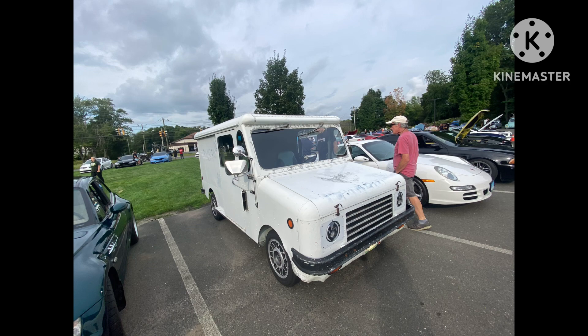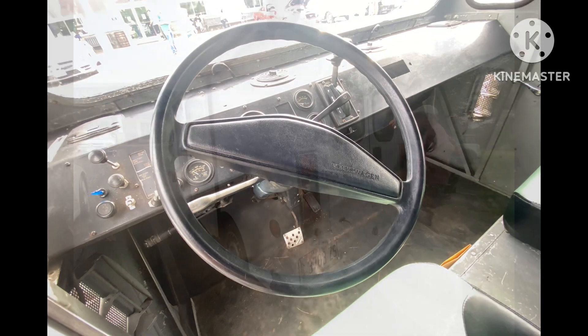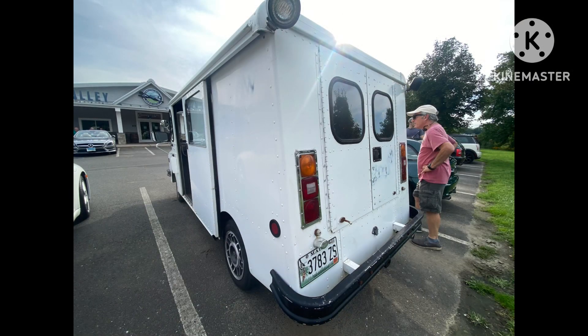This looks like a post office truck, but it had Volkswagen tires on it, a Volkswagen steering wheel, and some stickers on it that said Volkswagen. So I'm not quite sure what it is. We haven't checked out all these cars yet.